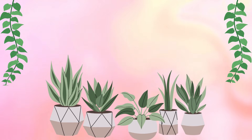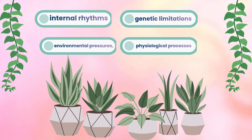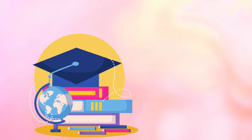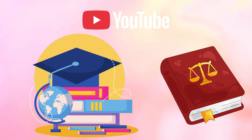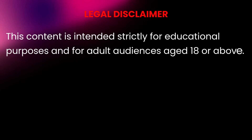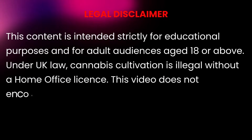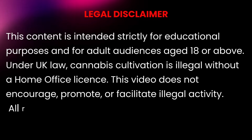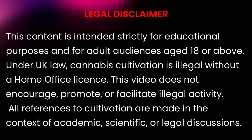Plants are living systems with internal rhythms, genetic limitations, environmental pressures and physiological processes that all influence how quickly or slowly they develop. This video is purely educational and complies with UK law and YouTube guidelines. We're analysing plant behaviour, not giving instructions on how to grow. This channel is for viewers over 18. In the UK, cannabis cultivation remains illegal without a licence. What we are doing is learning plant science and helping beginners avoid common mistakes.